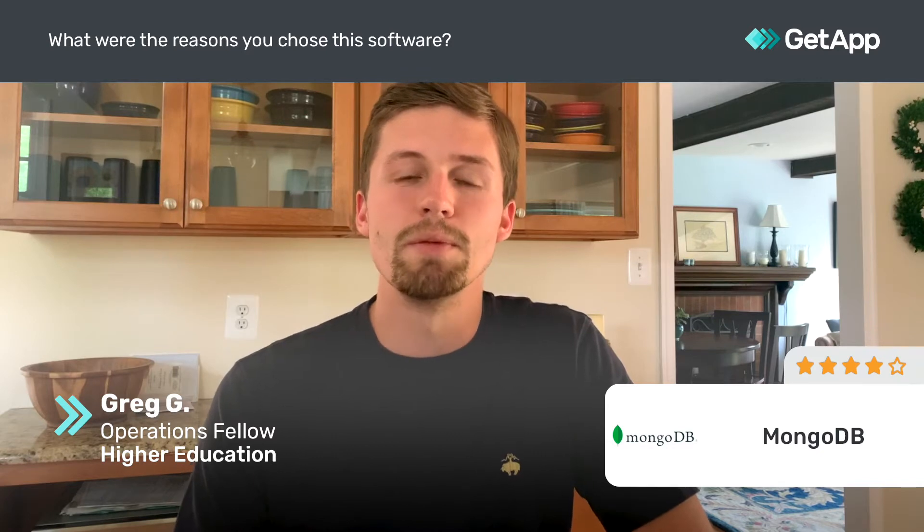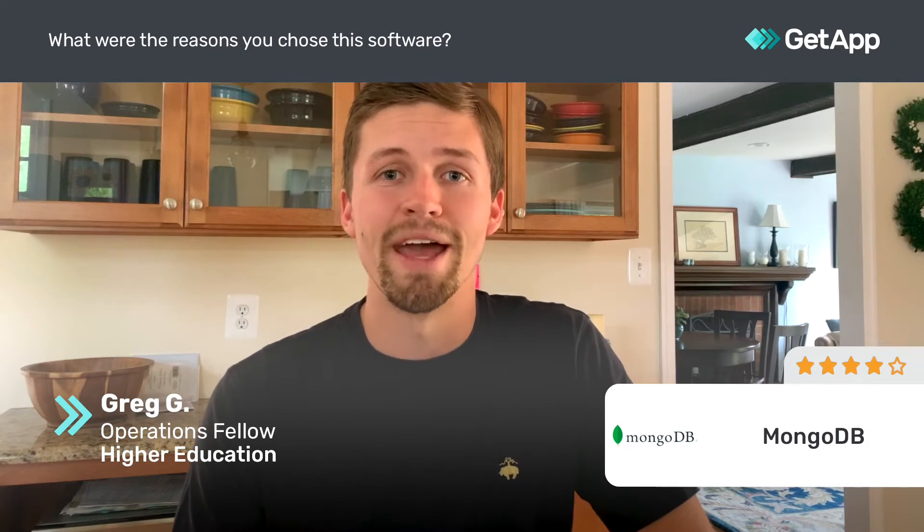We found MongoDB to be pretty easy to integrate with our apps, and while there are other services out there that provide similar functionality, the free tier on MongoDB was really a benefit to us and provided us with enough support to get started on the platform, but allows us to grow if we need it in the future.